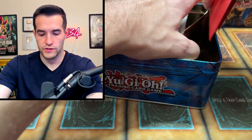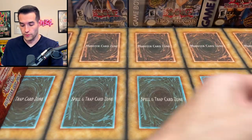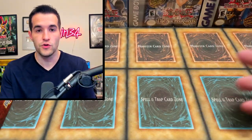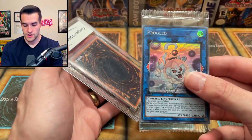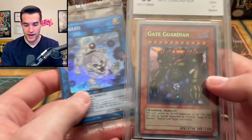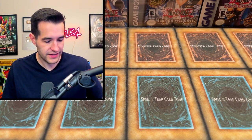We have some sealed stuff — an Egyptian God Deck Slifer, an Albaz Strike which is one of the best structure decks to come out in a while, an Obelisk the Tormentor, and a Cyber Strike. So we got a few structure decks. There's also an addition to the giveaway — a Prog Leo from LOD2 and a Gate Guardian BCCG graded card, which is a pretty nice one. So that's also in the giveaway with the Genzo.